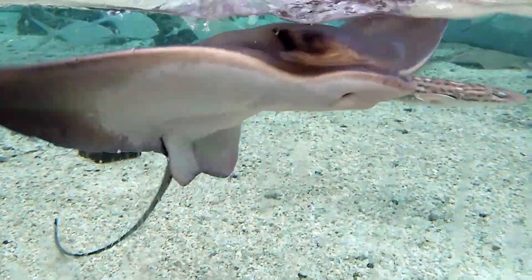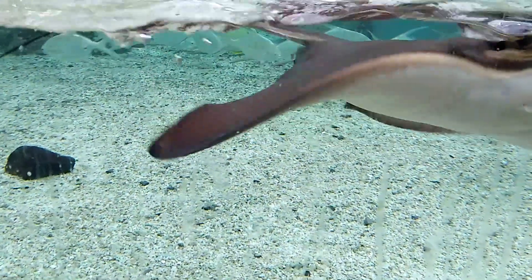Bat rays are fished recreationally and commercially in some areas. They are often on display in public aquariums.